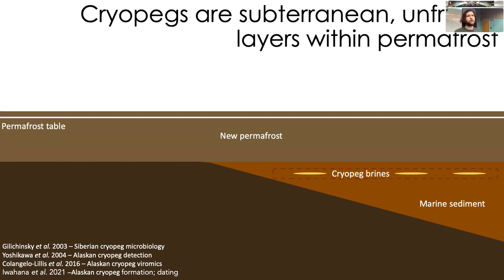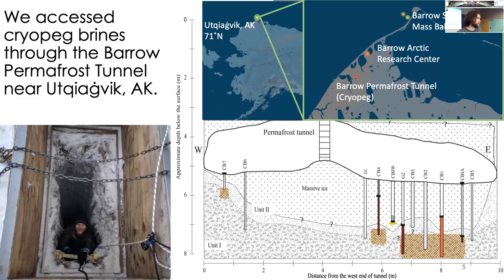Over time, sedimentation of new permafrost buries and stabilizes these systems into a geophysical regime where they are maintained on Earth for tens of thousands, hundreds of thousands, and even millions of years as unfrozen saline marine sediments. For my dissertation, I've worked on a particular cryopeg system found here in Ukiahovic, Alaska. Here's a schematic of the region, and we sampled all of our cryopegs through a tunnel about one kilometer away from the modern shoreline.